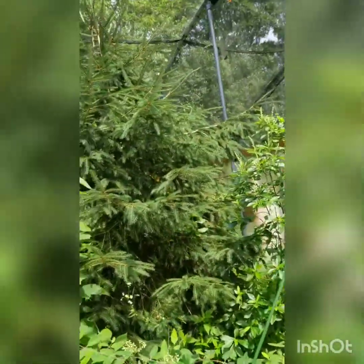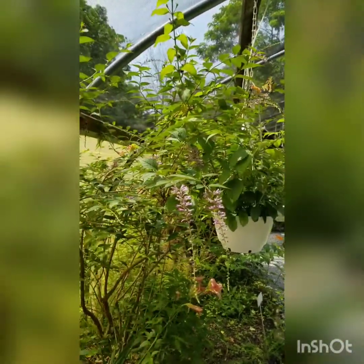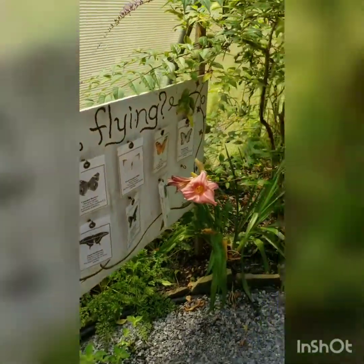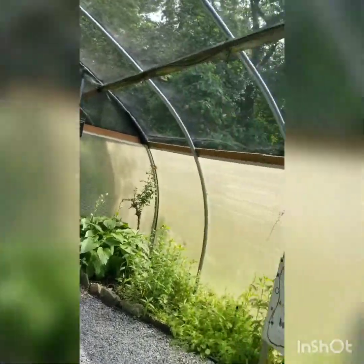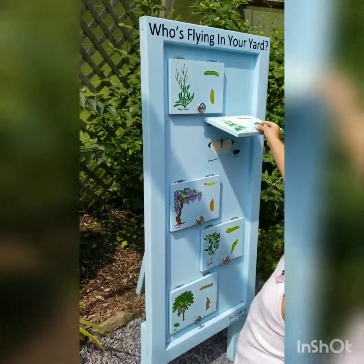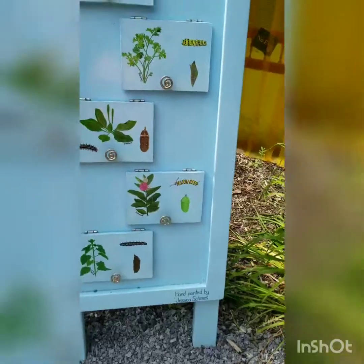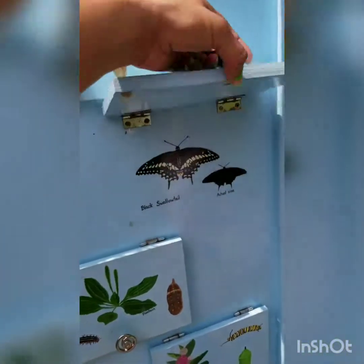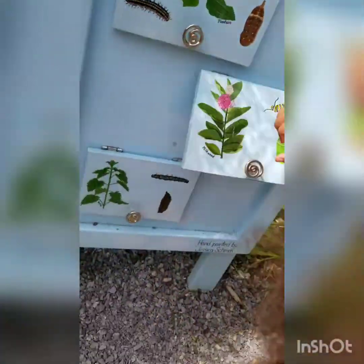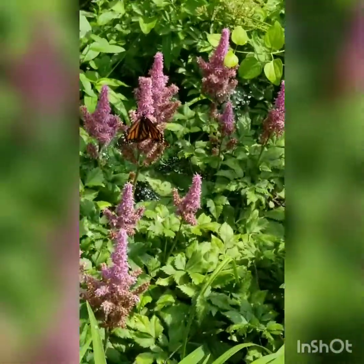They're not going to hurt you, I promise. I wouldn't be in here if I thought butterflies were going to hurt me. Look at that — they don't have mouths even, all they have is a tongue. Look at those butterflies! Ooh, take your pictures of butterflies. Look at those big ones. Whoa!